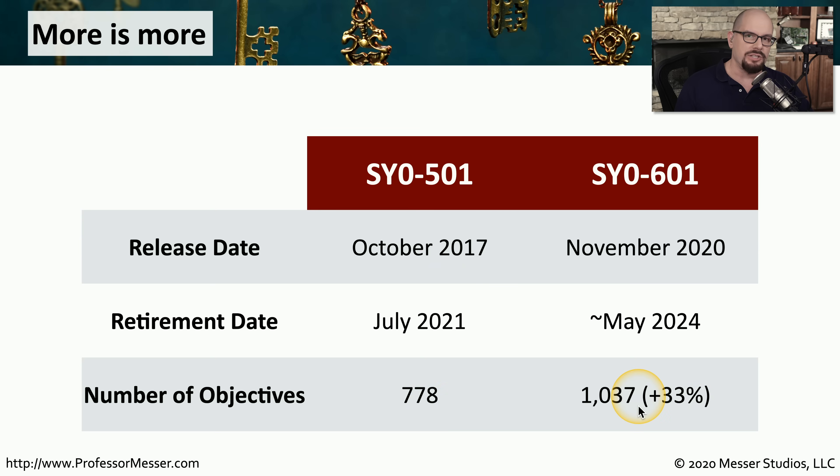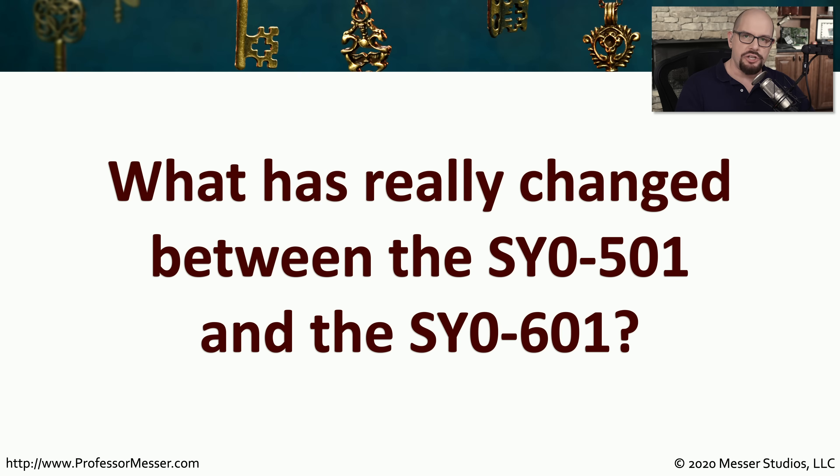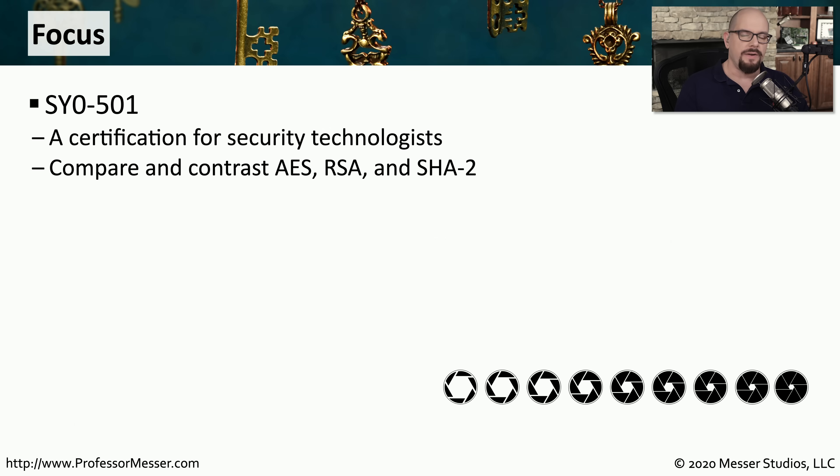A lot of the topics on the 601 will be brand new, and you'll have to learn a lot more information before walking into the exam. So what has really changed between the SY0-501 and the SY0-601? What you'll find is the 501 and 601 exams are pretty similar when it comes to the type of topics. The 501 tends to be a little more technical.